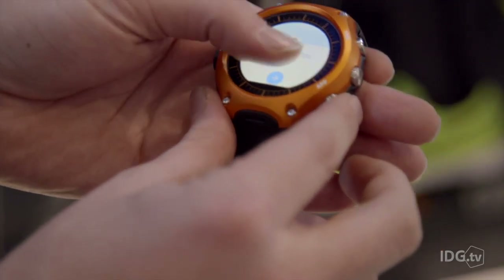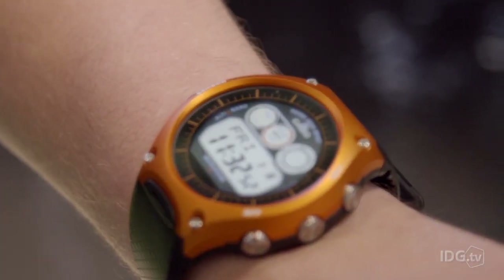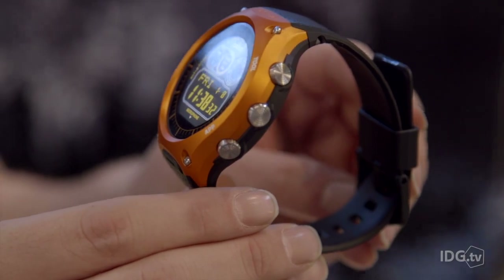It also includes standard Android Wear. It's fairly bulky — it's not something you're going to forget about on the wrist. It's available in four colours, coming out in April, and will cost $500, with no word yet on UK pricing.